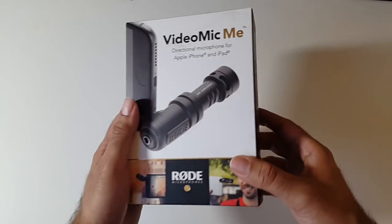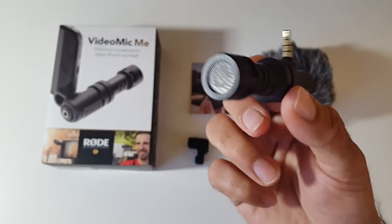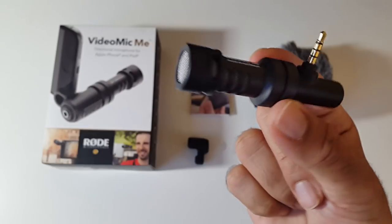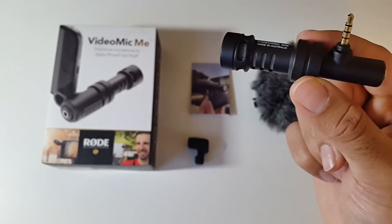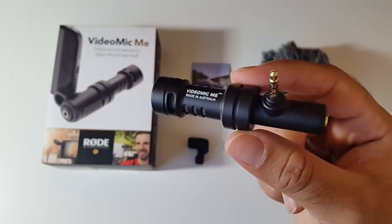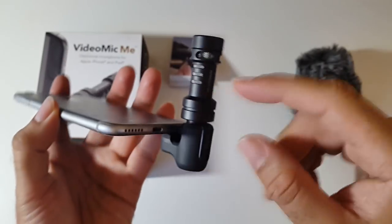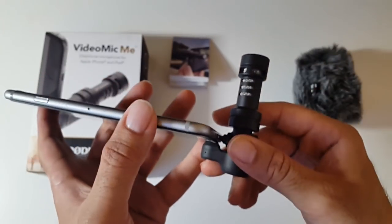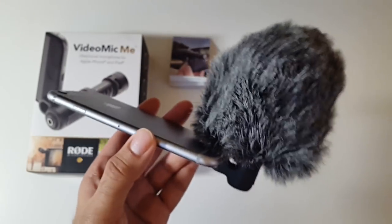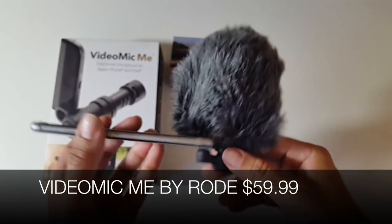Cool product number 7 is the VideoMic Me by Rode, a directional microphone for smartphones, for only $59.99. This tiny, high-quality professional microphone connects into your 3.5mm jack and helps you create great quality sound when filming with your smartphone. As a directional mic, it reduces surrounding noise and focuses on exactly what you're recording. It also comes with a windshield for windy outdoor conditions. A great tool for vloggers who need professional-sounding audio from their phone.